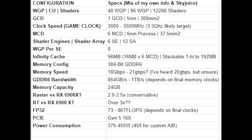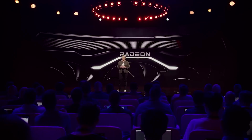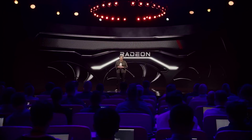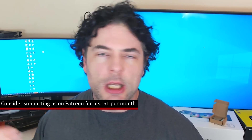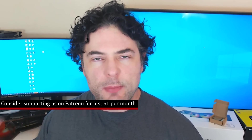The N31 die essentially powers two SKUs — at least as far as we know — the 7900 XT and the 7950 XT. The 7950 XT is basically the flagship, and technically it may come in two variants. With the way the MCDs work, they can be stacked, meaning you can have additional Infinity Cache. So the 96MB on the 7950 XT can be doubled to 192MB, though in gaming tests generally speaking there isn't a huge difference in performance.